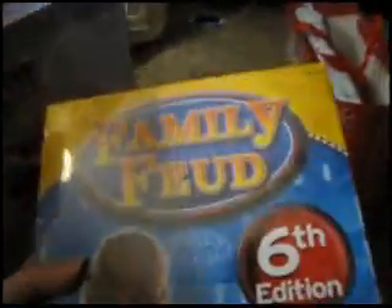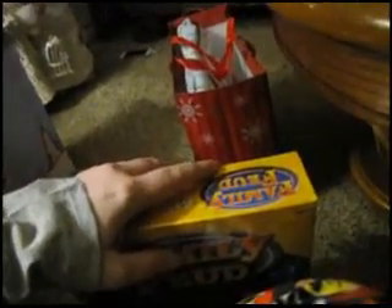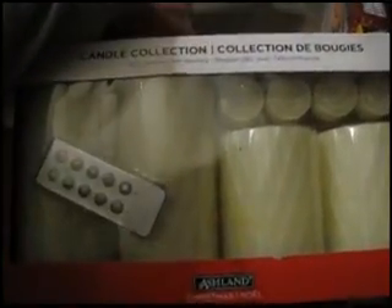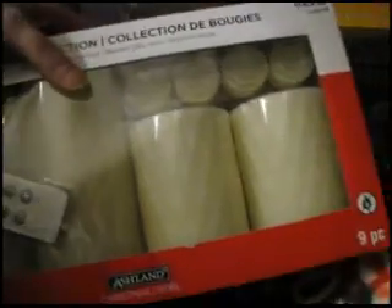From my fiancé I got a Family Feud game and an Xbox. I also got a card from my aunt and a card from my brother and his wife. My sister also gave everybody candles, so I can put these in my room — I've been wanting a set of these actually, so I'm glad to have these.